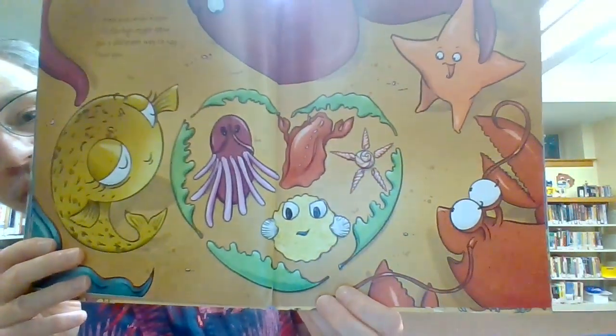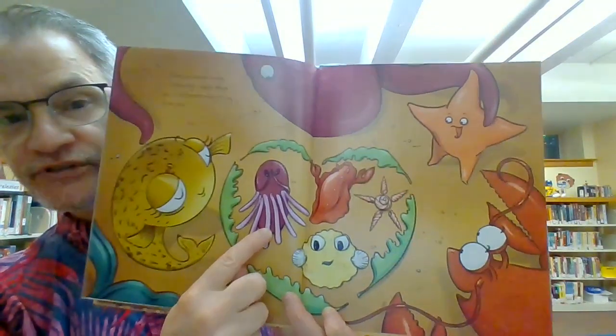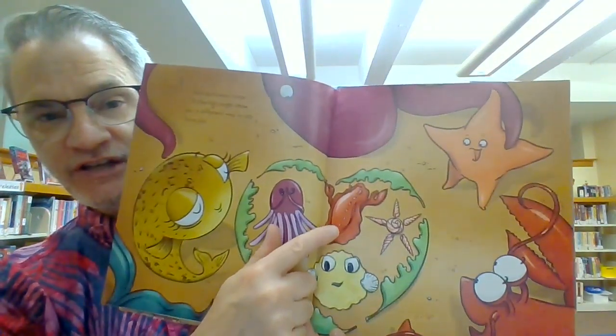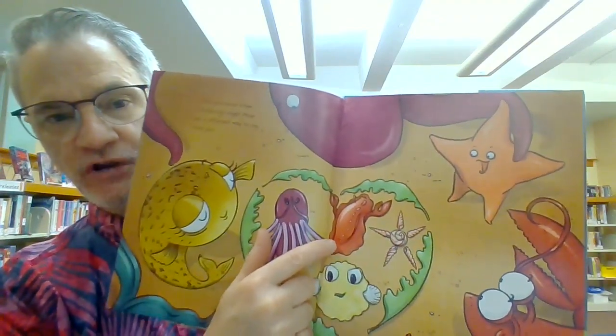What did he do? Look, he made an octopus out of an old flip-flop. He made a picture of himself, a picture of the starfish — or not a picture, but a creation of shells made into a starfish.